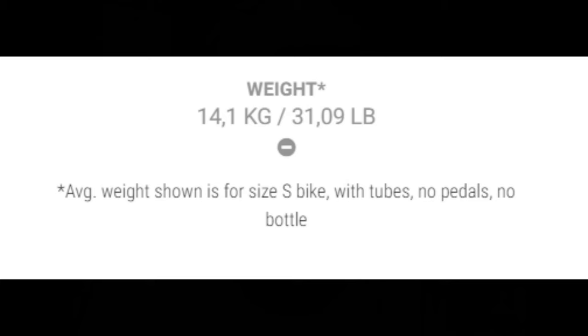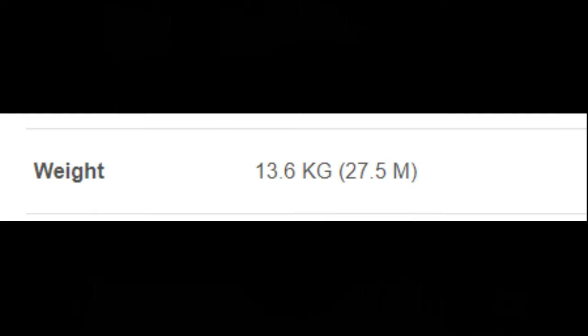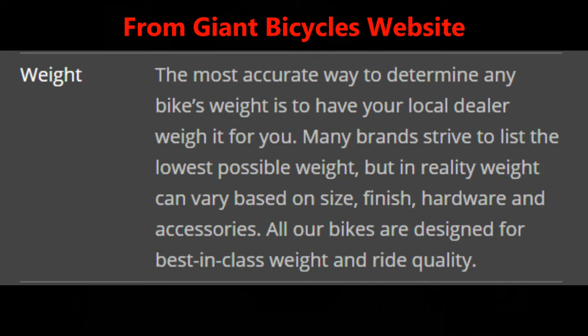And now for a brief rant on bicycle weights. I typically don't mention bike weights on these lists because it's hard to get an accurate comparison. If a manufacturer does post their weight, they typically only show one frame size — YT listed the weight of their small frame while Polygon showed their medium. Bikes are also typically weighed with tubes and no pedals, so depending on whether you convert to tubeless and what pedals you add, you may get a different reading. Bike reviewers also mention weight in long-term tests, but again it's usually just one size with whatever pedals they use — there are a lot of determining factors.